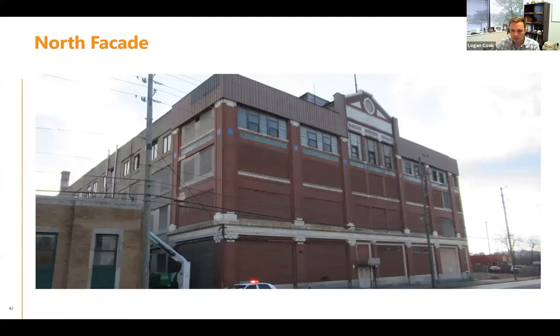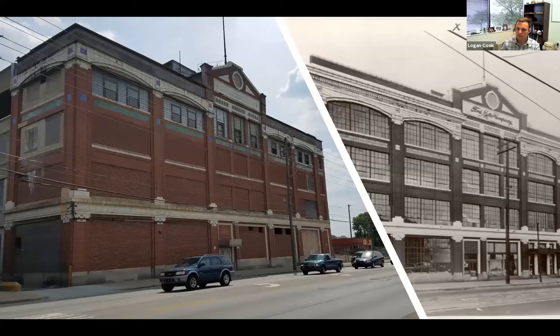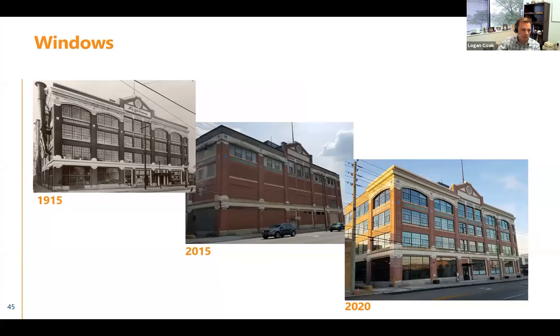Now we'll turn our focus to the north facade and the effort it took to restore and rebuild it. Just as a reminder of what the historic facade originally looked like — this is a photo that Julie shared earlier. A couple of things to point out: note the windows and note the cornice at the top of the building that were original to the building. Of course, this is what we started with when TWG bought the building and hired us to evaluate and start repair design. With that, I'll turn it to Julie to talk about windows.